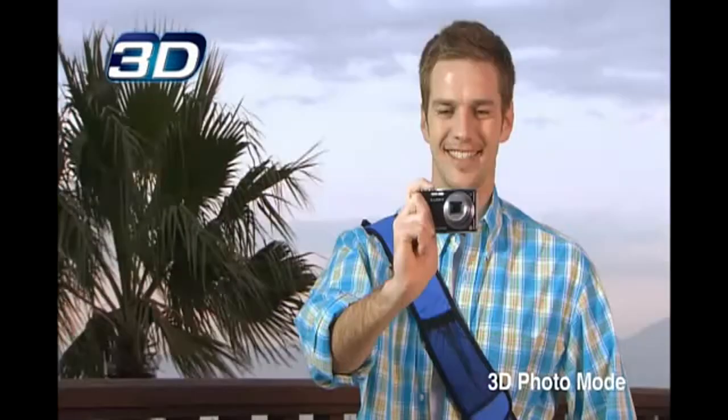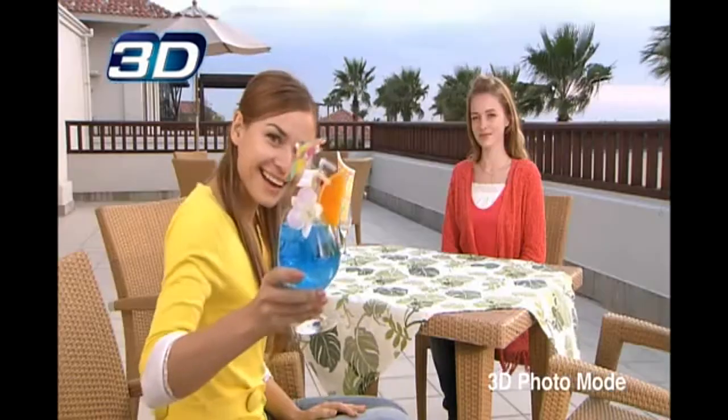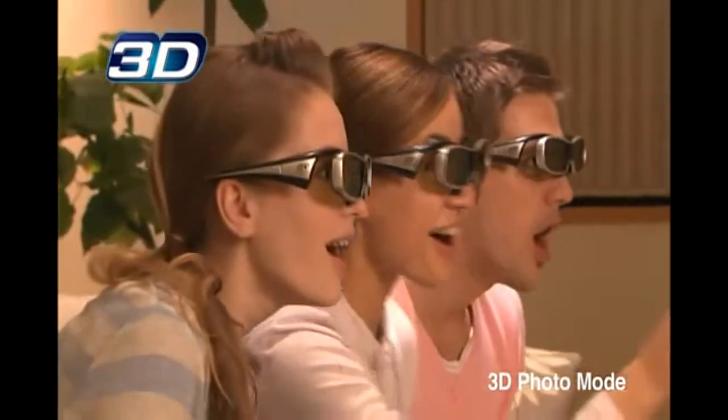There's even a 3D photo mode. Watch your 3D photos on a 3D Viera TV.